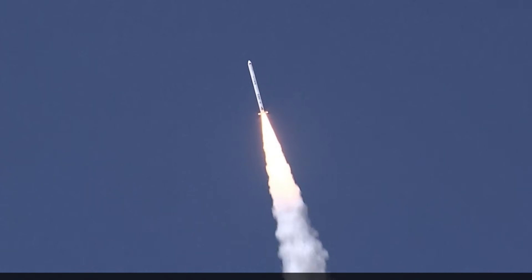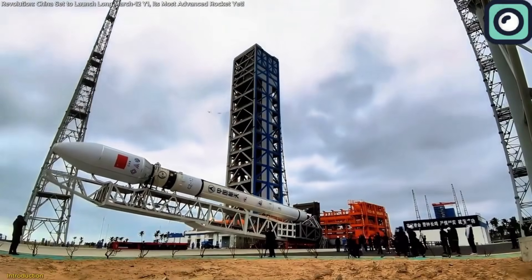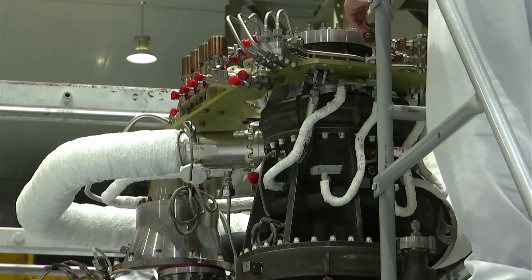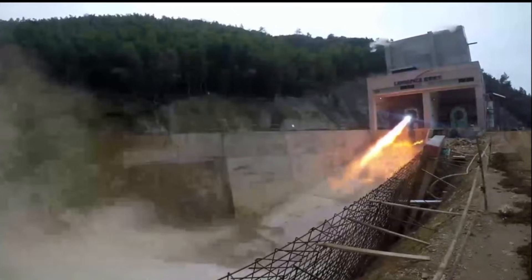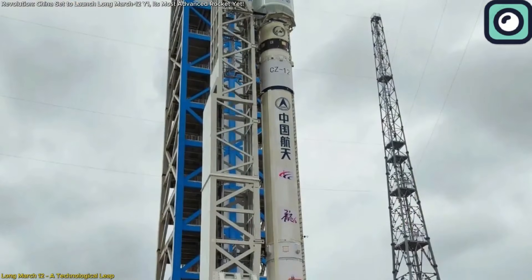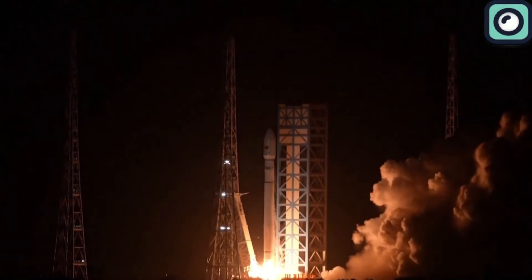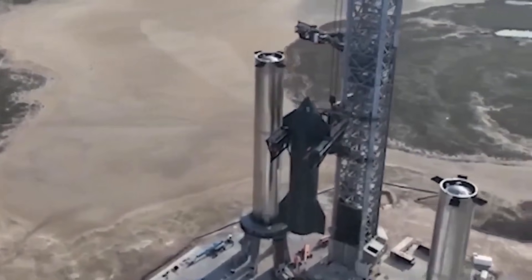China's efforts extend to methane-powered engines, an area where SpaceX has set the benchmark with its Raptor engines. Landspace has developed the TQ-12 methane engine for its Juke-2 rocket. Like the Raptor, this engine is designed for reusability and high performance. The Juke-2 is positioned to compete with reusable rockets for smaller payloads, reflecting the growing focus on efficiency and cost-effectiveness in the Chinese space sector. Additionally, China is working on a reusable space plane, which aims to support satellite deployment, space tourism, and potentially interplanetary missions. This project appears to draw inspiration from SpaceX's vision for Starship, focusing on versatility and reusability.